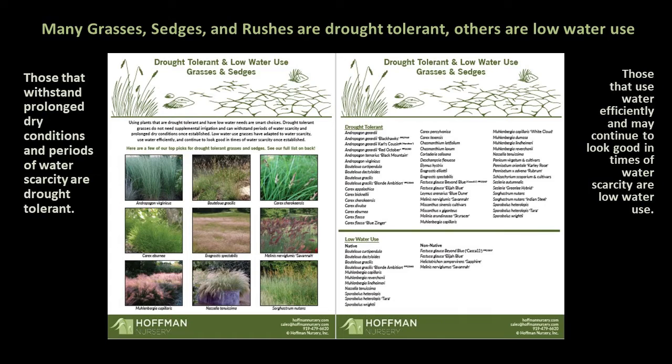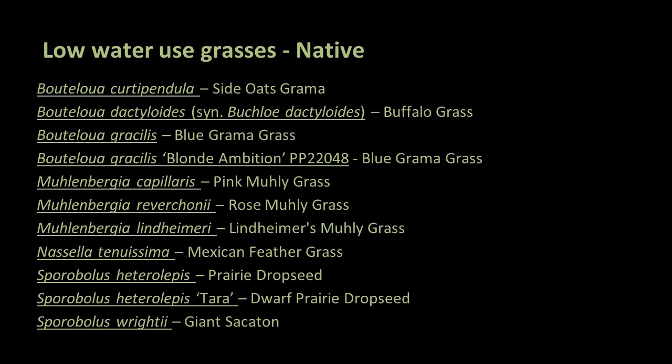Low water use grasses have adapted to water scarcity and use water efficiently. Once established, they may thrive during the hottest times of year without drastic changes to appearance. We've got 11 low water use grasses to cover, and it shouldn't be too much of a surprise that many of these grasses were original components of the short grass prairie, which was drier than the tall grass prairie, or are southwest natives.